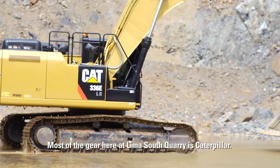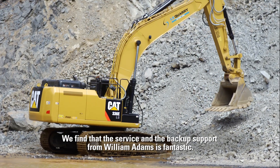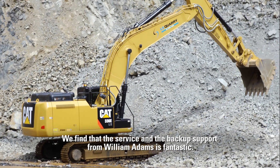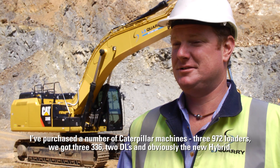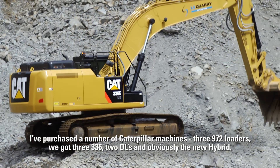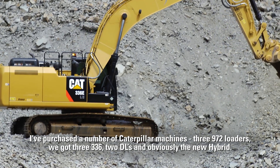Most of the gear here at Lima South Quarry is Caterpillar. We find that the service and the backup support from William Adams is fantastic. I've purchased a number of Caterpillar machines — three 972 loaders, three 336D2Ls, and obviously the new hybrid.